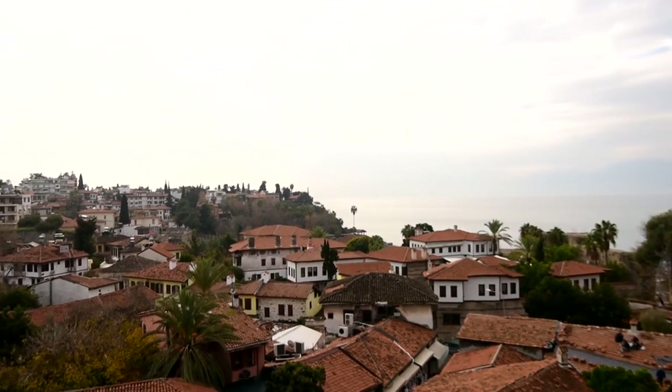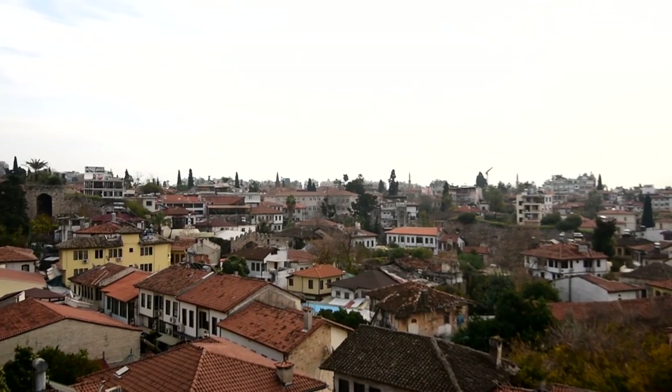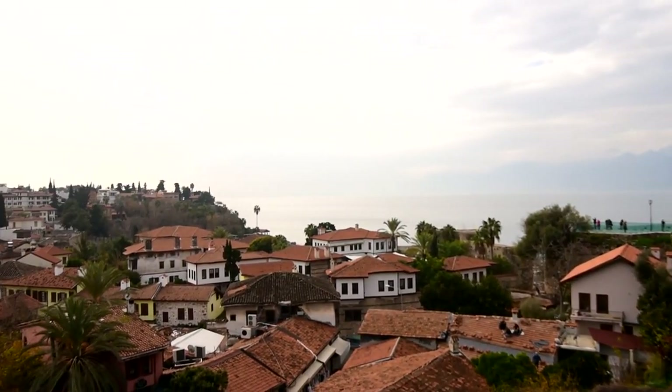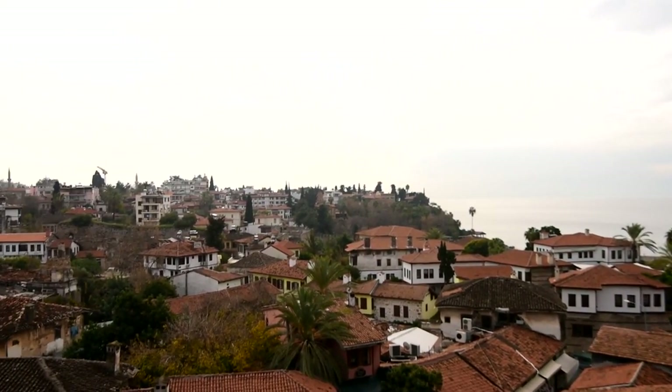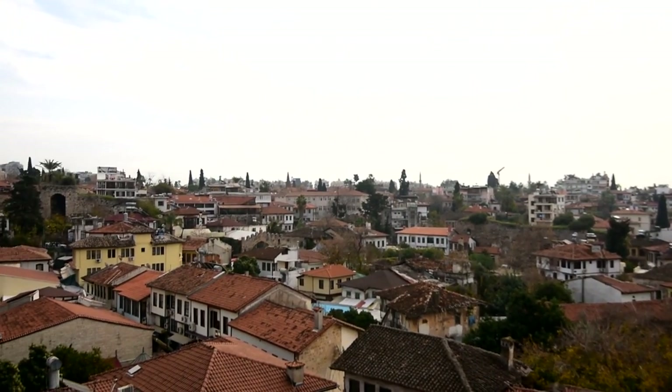Hedirlik Tower. Perched on a rocky outcrop overlooking the marina, Hedirlik Tower offers panoramic views of the city and the sea. Originally built by the Romans in the 2nd century AD, it has served various purposes throughout its history, including as a lighthouse and a defensive tower.